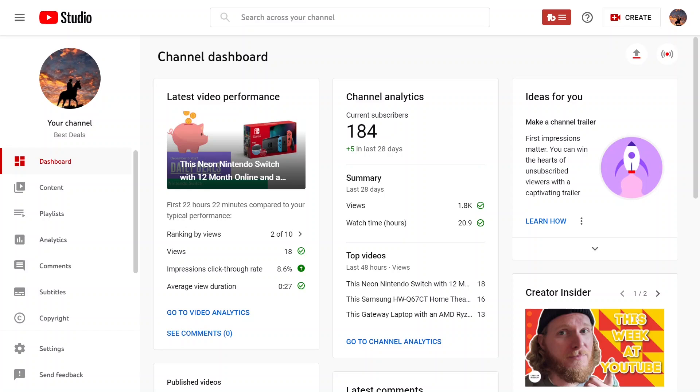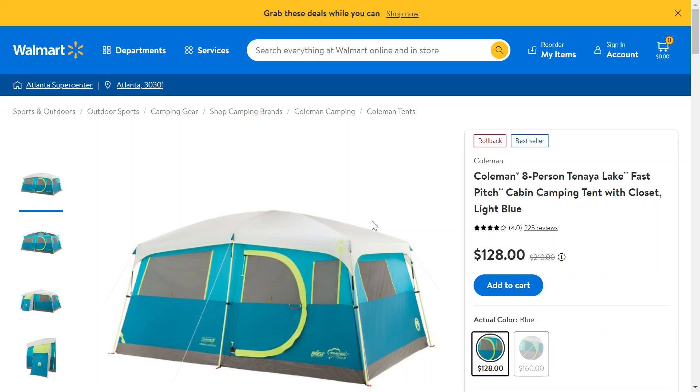Let's go check out this tent that's on sale at Walmart. I think I've shown one other tent on this channel before and I was super excited because I've always wanted to go tenting but I never have. I don't own a tent. This is the Coleman 8 Person Tenaya Lake — I'm probably going to mispronounce that. It's a fast-pitch tent.